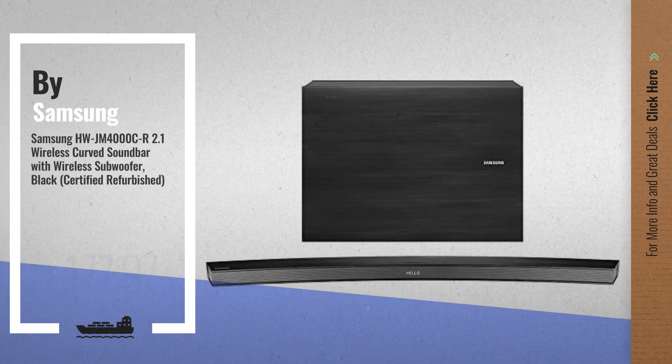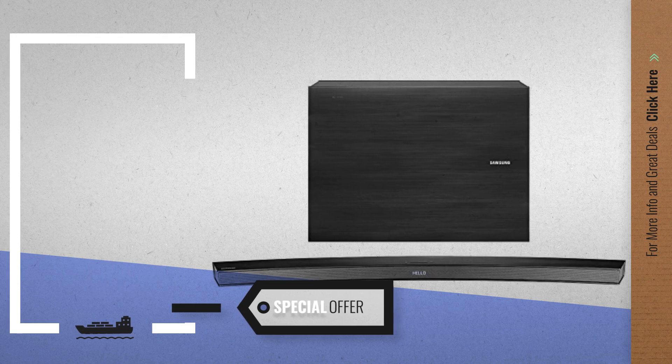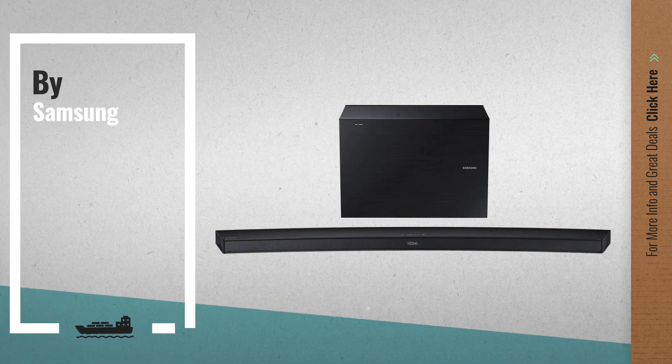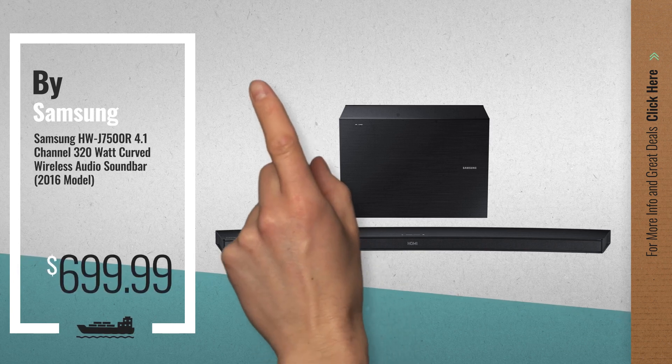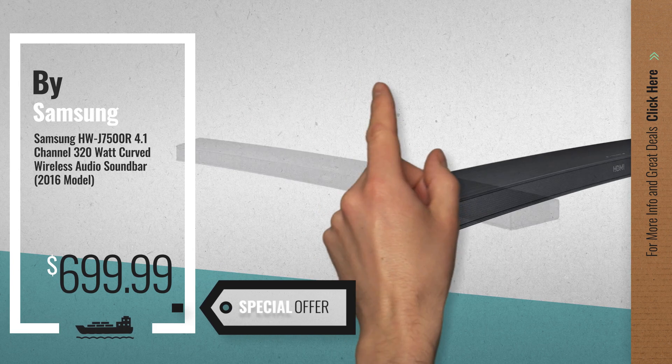Number 1, by Samsung. Our redditor choice, now only at $177.97. Number 2, another great product by Samsung. Available now on Amazon only at $699.99.